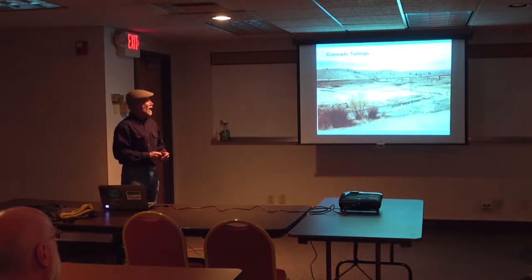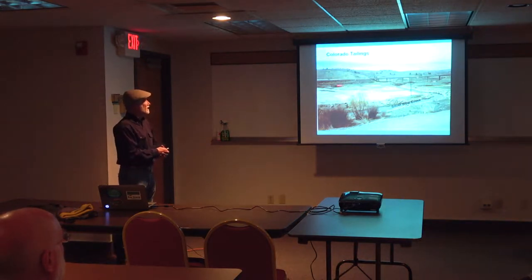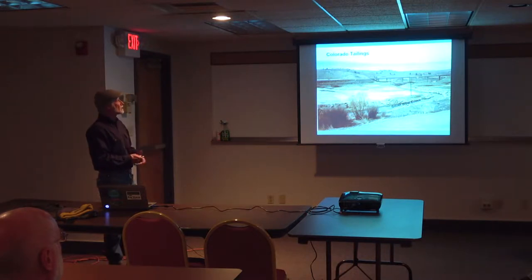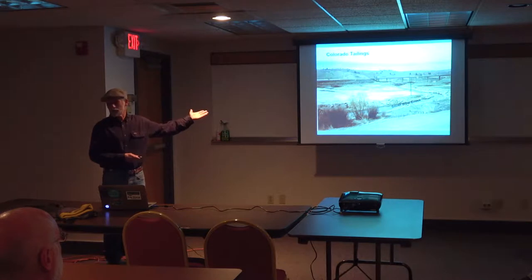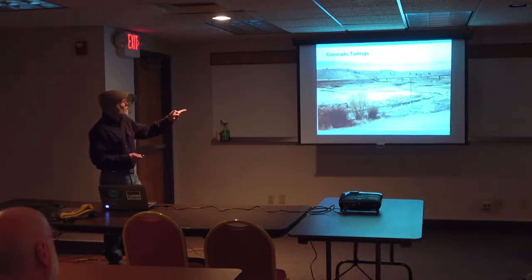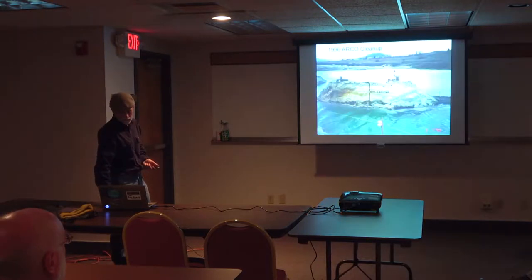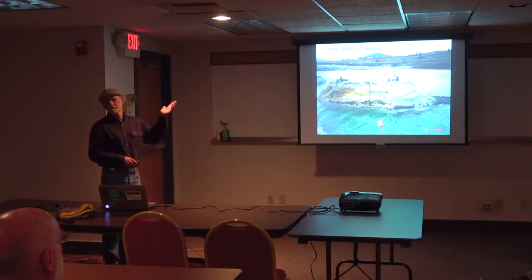This is what it looks like at eye level. You can imagine this is a tailing surface — too much acid, too much metals, nothing grows. You can imagine what happens when it rains on that surface. The other problem was a lot of contaminated groundwater input into the creek. So first of all, you dig up all the tailings and get them out of there.